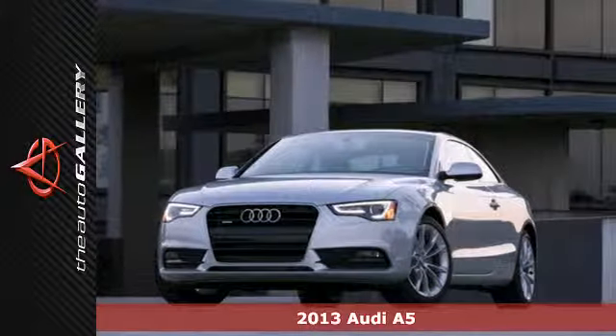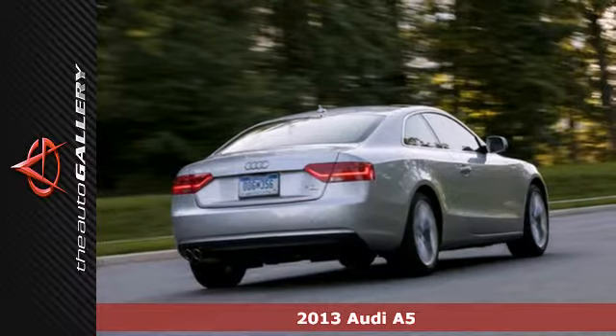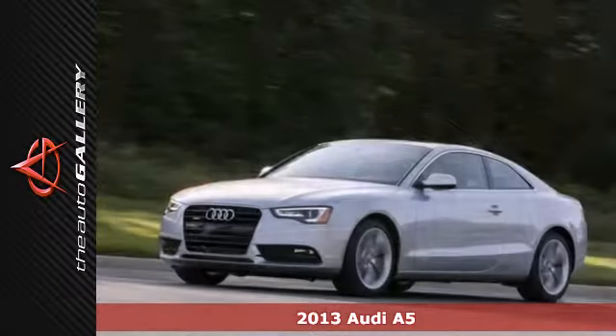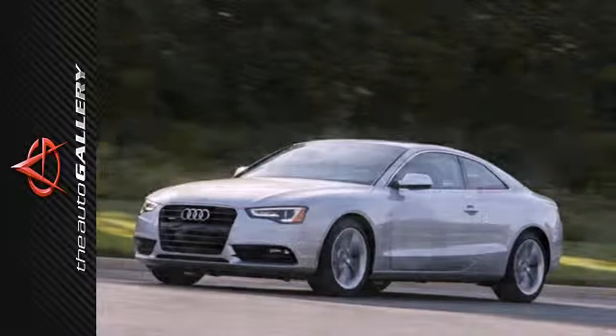Here's a 2013 Audi A5. It's among the most beautiful cars on the road today. You'll sit proudly in the comfort of its power leather seats, highlighted by the impact of aluminum wheels and instrument panel inserts.